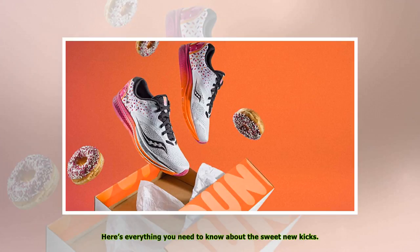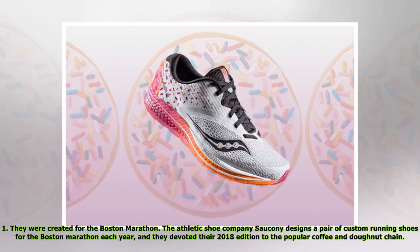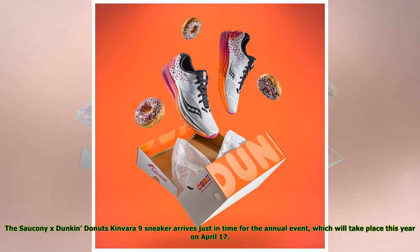One: they were created for the Boston Marathon. The athletic shoe company Saucony designs a pair of custom running shoes for the Boston Marathon each year, and they devoted their 2018 edition to the popular coffee and donut chain. The Saucony x Dunkin' Donuts Kinvara 9 sneaker arrives just in time for the annual event.